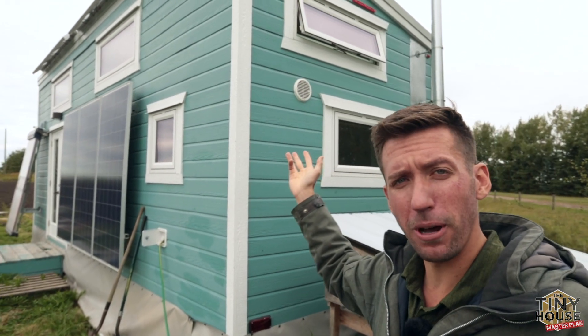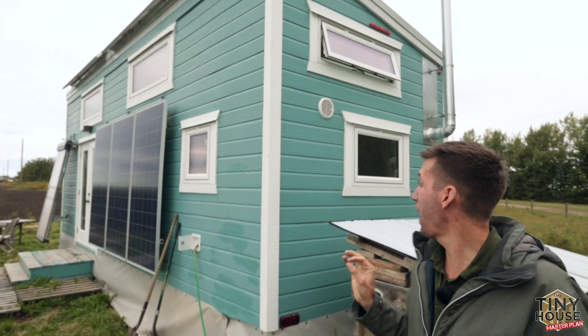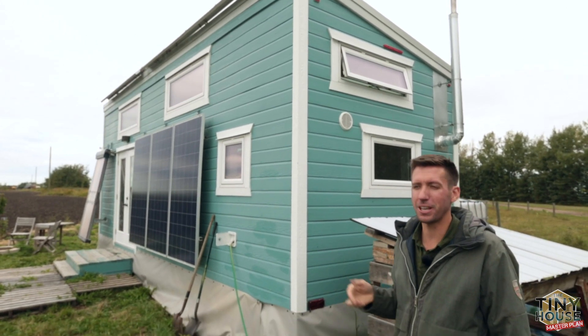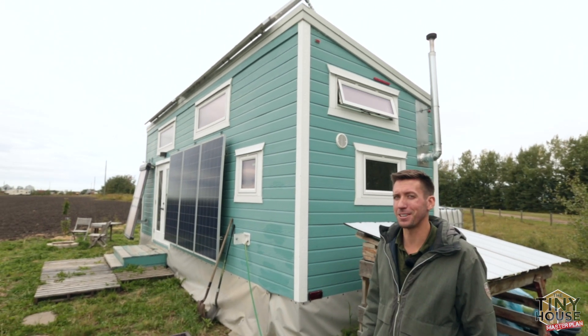The windows are worth noting as well. Every window on the house is operable, and that allows me to turn the whole thing into a breezeway. It's good to have that extra comfort when you live in the countryside and want to get that extra breeze through — so nice on a hot summer day.